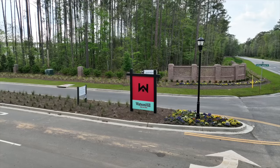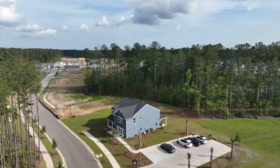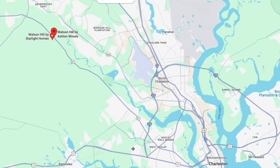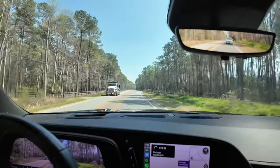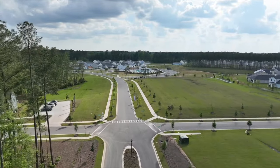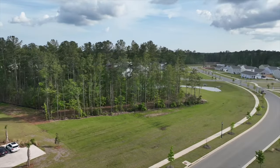We're now headed to our third Dorchester District 2 neighborhood — Watson Hill. We're going to walk the model home. The neighborhood is located right off Highway 61, which is your straight shot from Summerville through West Ashley to downtown Charleston. It's a two-lane road and moves quickly — about 60 mph — but if there's an accident, it shuts down fast. We're turning into Watson Hill by Ashton Woods, which is a nice pocket community.